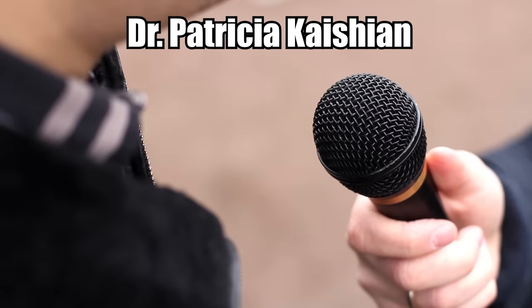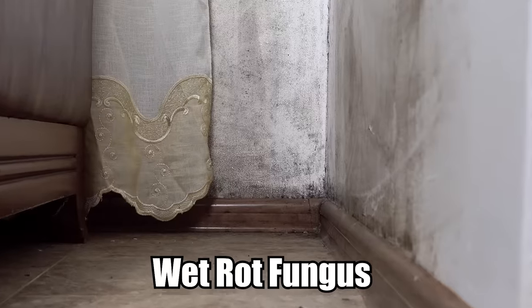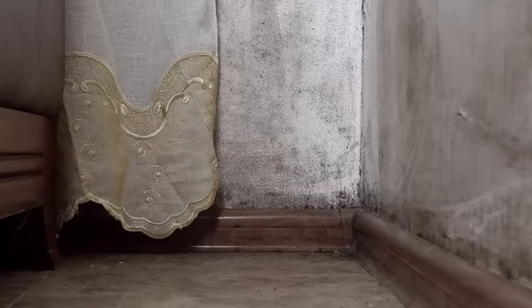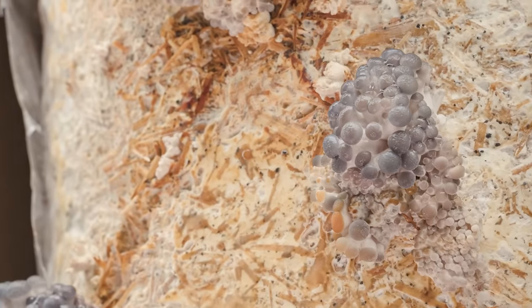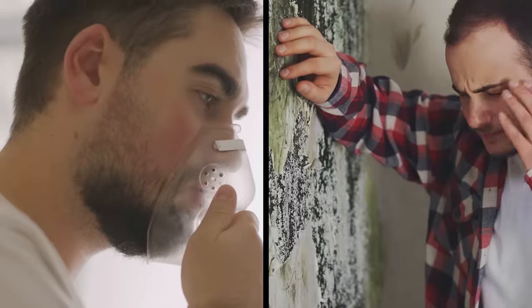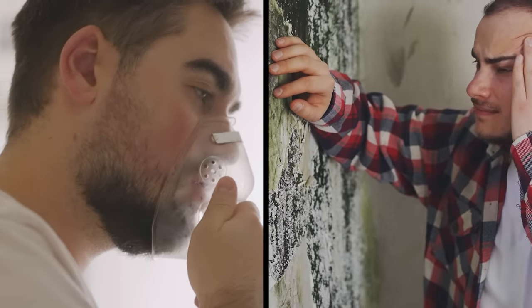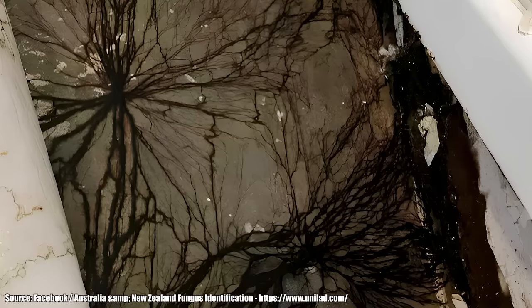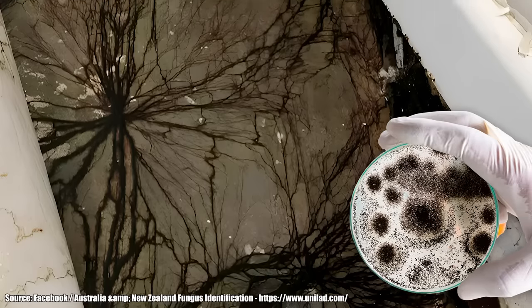Dr. Patricia Kasian from the New York State Museum told the New York Post that it looks like something called wet rot fungus, also known as cellar rot. The black spiderweb is likely a type of very dangerous mold known to grow underneath floorboards. Breathing in this kind of mold can result in things like dementia and respiratory problems. It's unlikely, but not necessarily impossible, that you're standing on this kind of mold right now.